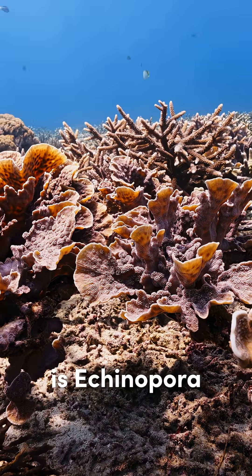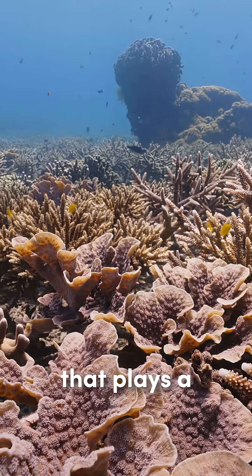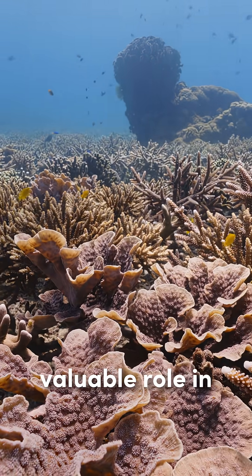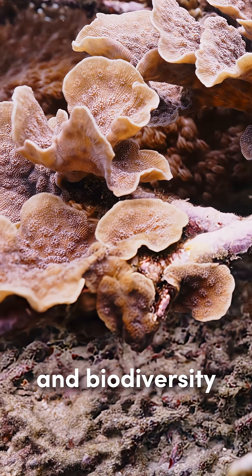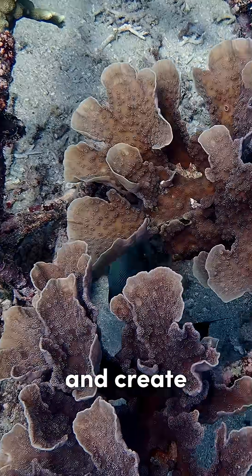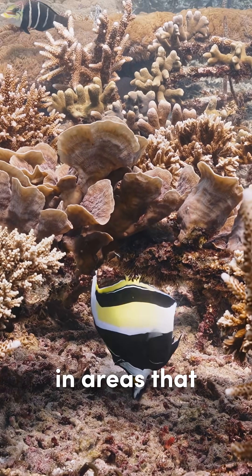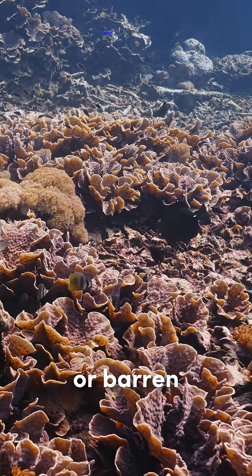The third one is Echinopora. Echinopora is a captivating genus of stony coral that plays a valuable role in reef restoration and biodiversity. Their rigid leafy plates help trap nutrients and create microhabitats, supporting biodiversity in areas that might otherwise be flat or barren.